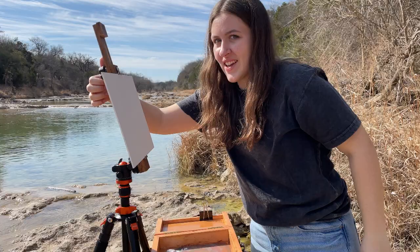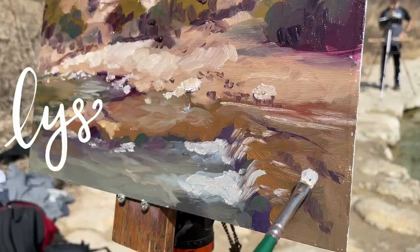Hey, welcome to my channel. I'm Lissa Grace and I love traveling and painting. Today we're in Glen Rose, Texas. Roll the intro.